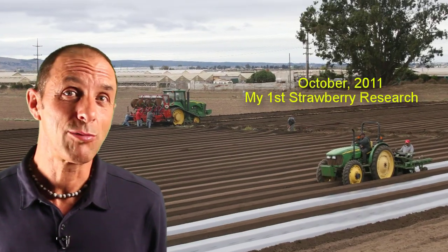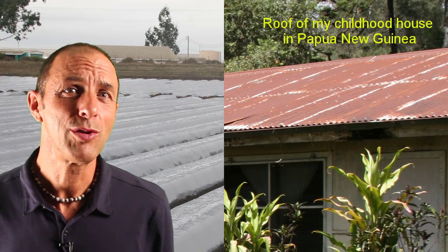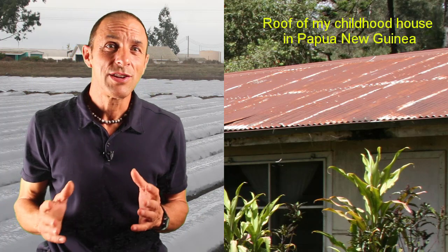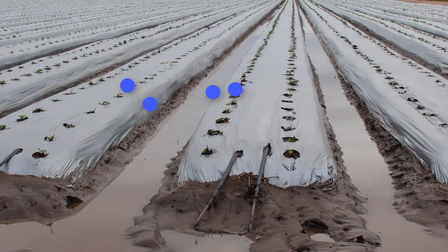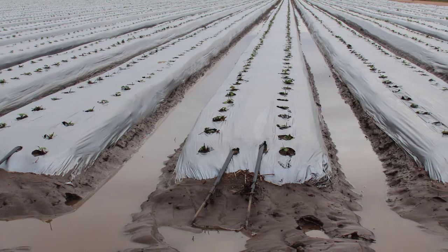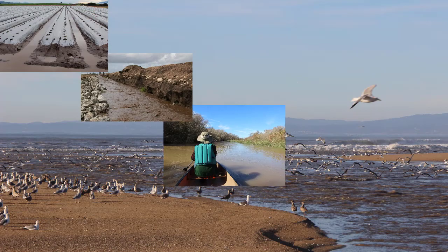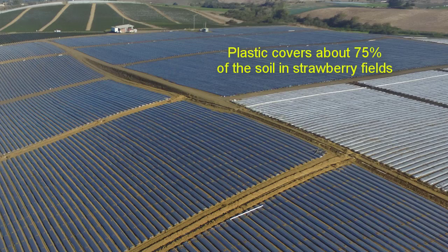The erosion and runoff issue really worried me when I began doing organic strawberry research, because the strawberry fields we were setting up on our research farm reminded me of the corrugated metal roof that I grew up underneath in the tropics. Our roof channeled rain into a tank that gave us our drinking water, and a similar thing happens in strawberry fields when rainwater runs off the plastic into furrows that drain to ditches that lead to rivers and the ocean. This is a problem because of the loss of precious topsoil and because it reduces recharge of groundwater below the strawberry fields.